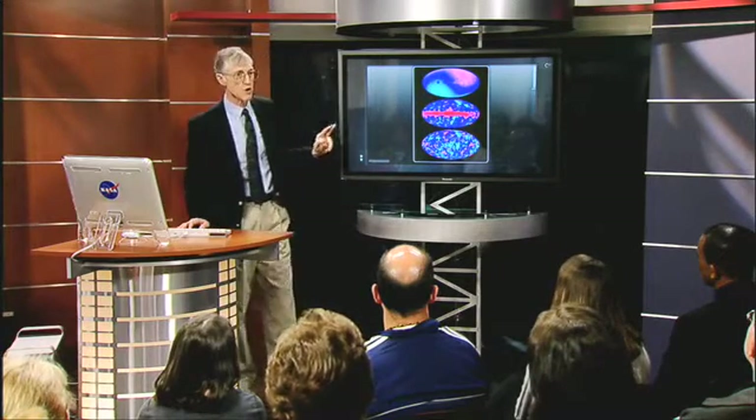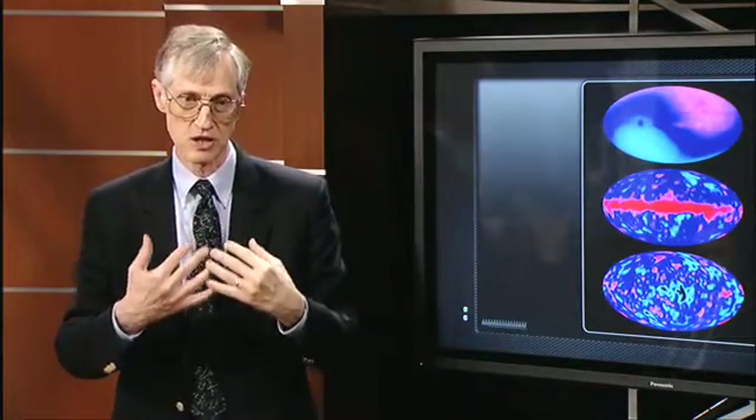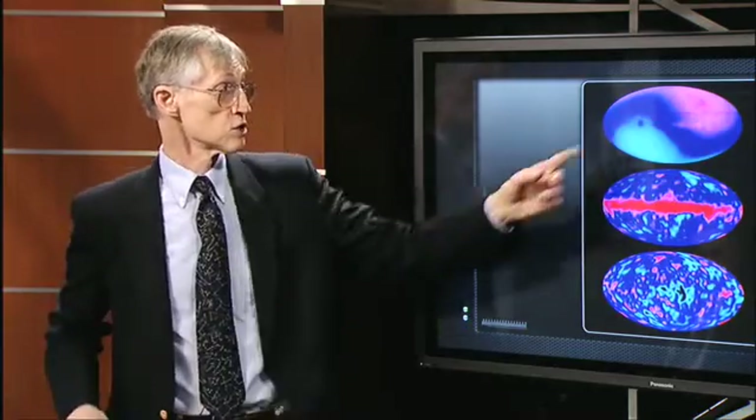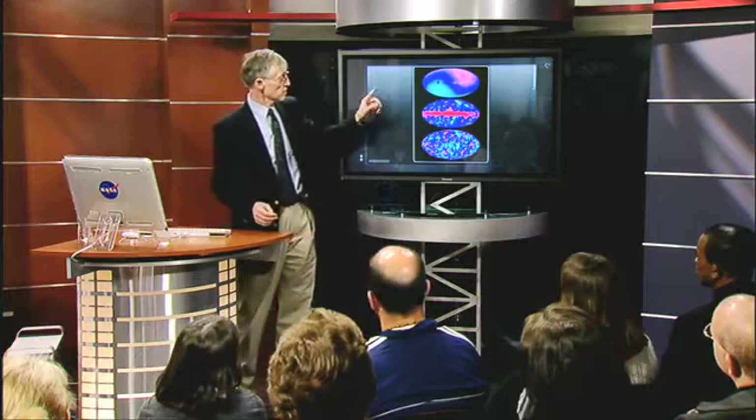As it happens, we're moving towards the constellation Leo. So the radiation is hitting us more on our faces than on our behinds — it's a little more intense in that direction. We have to explain that velocity eventually, but we knew there would be some kind of speed. So we said, okay, account for that, subtract that, and we got this map.